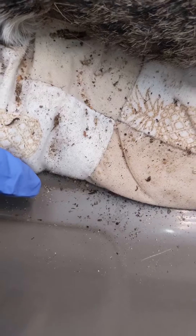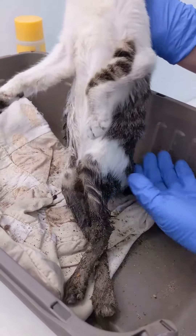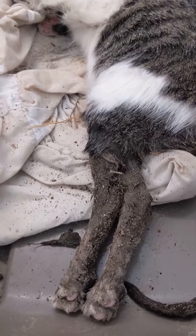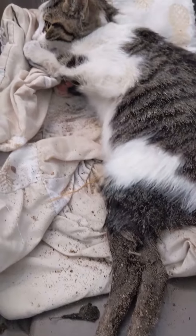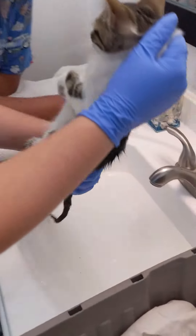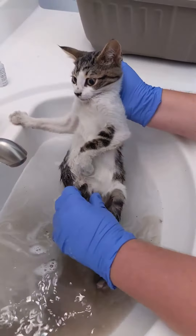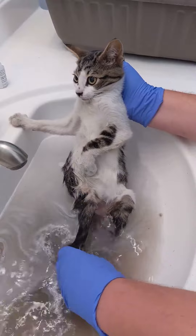She was covered in feces and mosquito larvae that were still moving. Her legs were inoperable and we could tell that she had no feeling in them. We knew we needed to get her cleaned up immediately. It took five different water changes and close to an hour to get her completely clean. We had to move slowly to make sure we didn't cause any further harm to her legs.